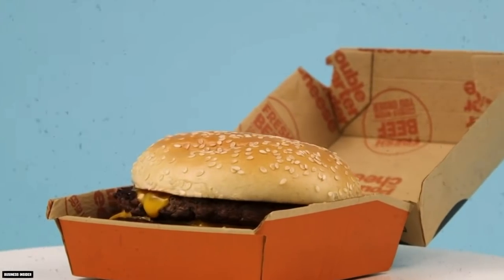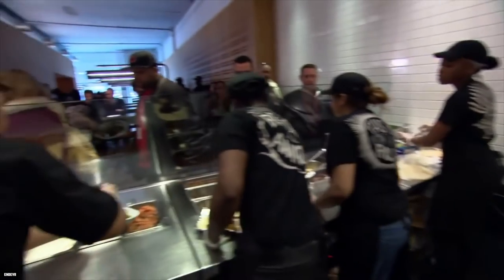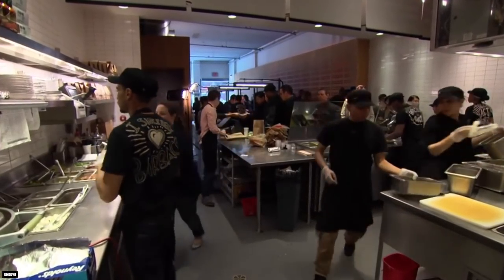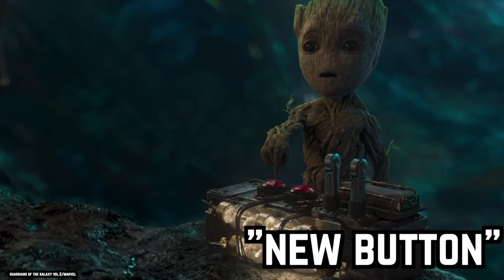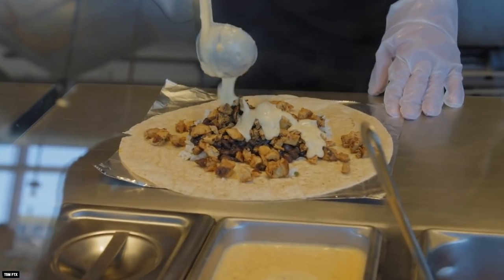Secret Codes. Like a lot of fast food restaurants, Chipotle has secret menu items that customers in the know can order at their local outlet. But this fast food chain has taken things a step further with a couple of secret codes. The phrases "three-pointer" and "new button" can be spoken by customers to get a less expensive version of a particular meal.